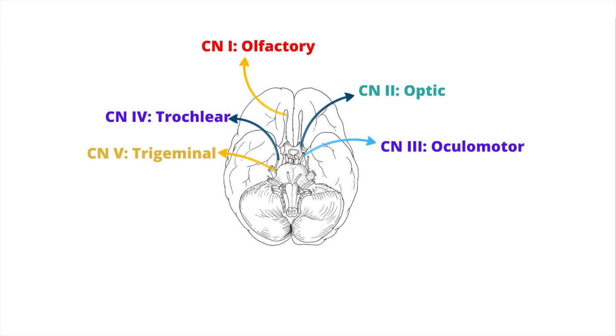Cranial nerve 6 is the abducens nerve and originates from the fourth ventricle/pons. It innervates the lateral rectus, which moves the eye outward, and the nerve courses through the superior orbital fissure.